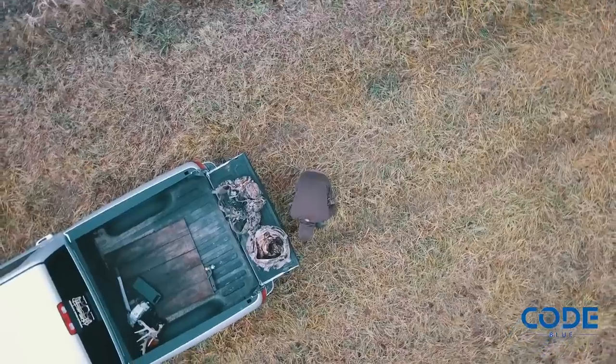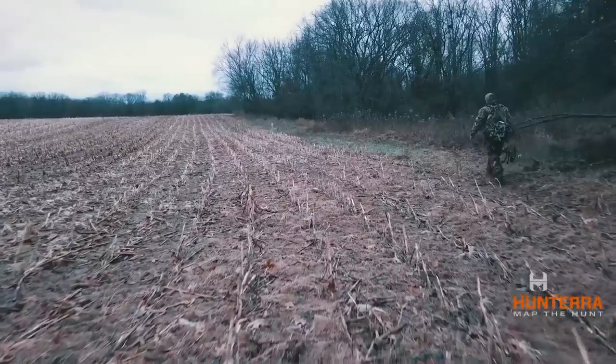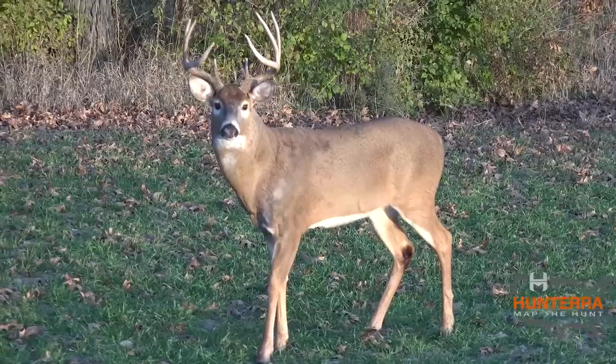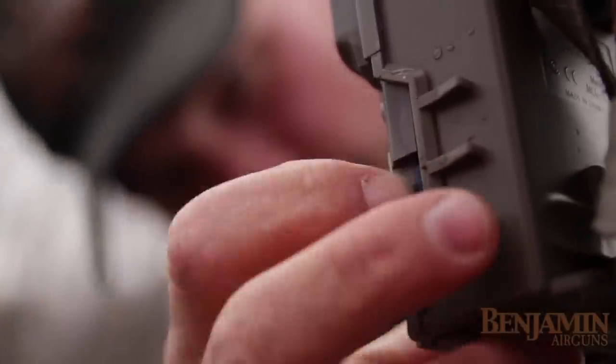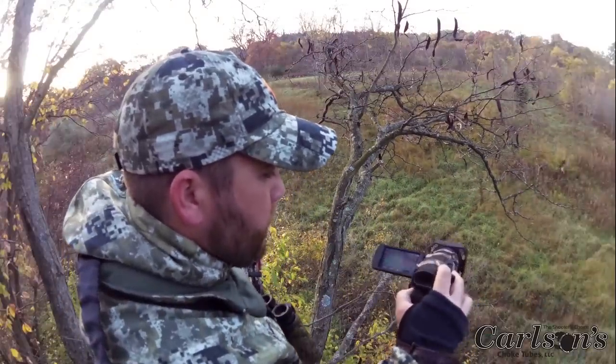I think one of the most overlooked pieces of a food plot is how to hunt it effectively — entry and exit routes, stand locations for certain situations, when to harvest specific deer, and just knowing where the deer want to be at certain times of the year. These are things that I think about on a daily basis. It's micromanagement at its finest, but in the end it pays off.